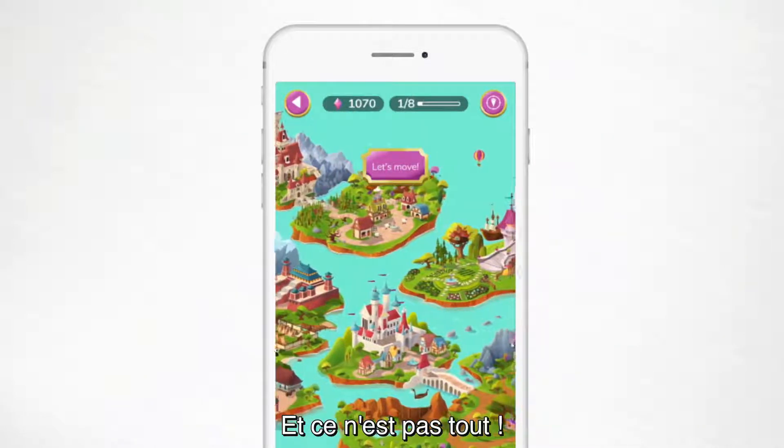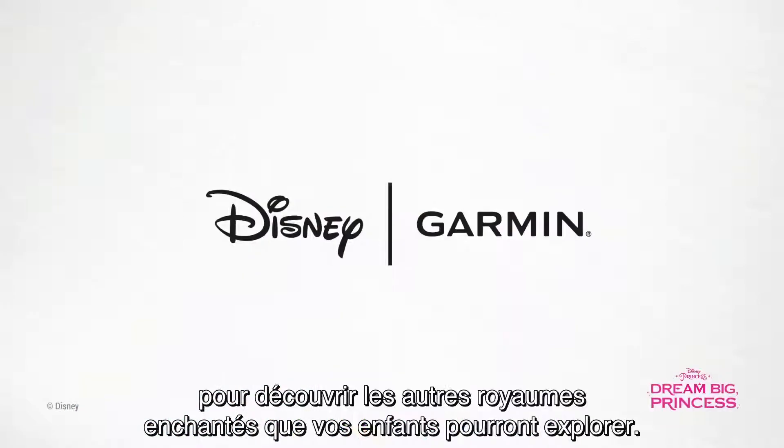But the fun doesn't stop there. Watch the other videos in this series for a peek at the other magical kingdoms your child can unlock.